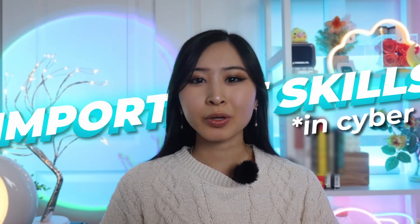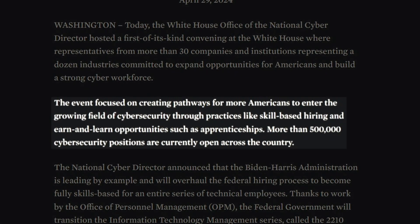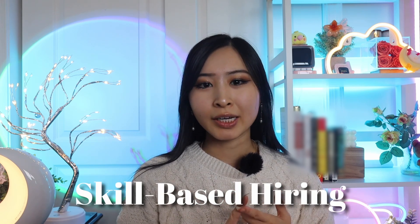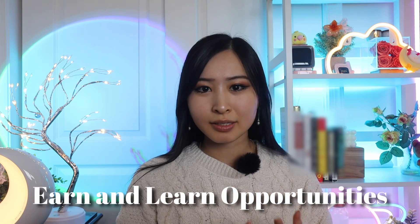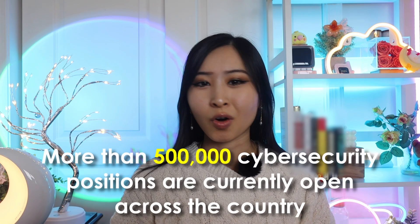These are skills to have when starting your career in cybersecurity. According to this press release from the White House, the National Cyber Director is focused on creating pathways for more talent to enter the growing field of cybersecurity through skill-based hiring and earn-and-learn opportunities, such as apprenticeships. In 2024, more than 500,000 cybersecurity positions are currently open across the country.